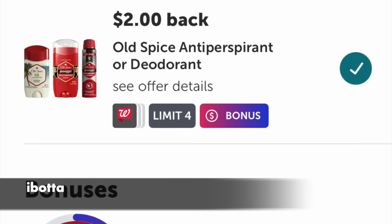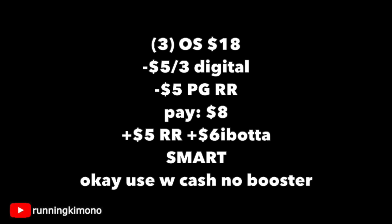Ibotta also has $2 back for each, so you're going to get $6 back — and yes, I qualified for that this morning. If you are not on Ibotta, sign up today, link in the notes. When you submit your first qualifying receipt, you're given a $5 bonus, and it works hand in hand with both Walmart and Walgreens. Grabbing three of those stick deodorants is $18 on the nose. Subtracting that five off three digital and that $5 P&G coupon, I paid $8, got back another $5 register reward and $6 back from Ibotta. I call this a very smart deal, and I'm doing this one without a booster as I used a bit of Walgreens cash to pay down my balance.